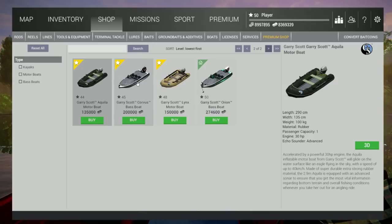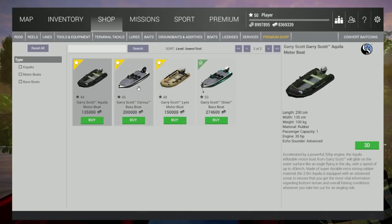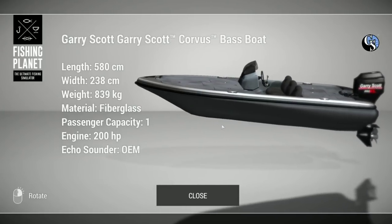I was really amazed because I didn't know that they are going to implement the boats in the old lakes. I was always thinking they were a little bit too small to do it, but it seems that they are using them in the old lakes with the sonar and all that stuff, so that's really cool.